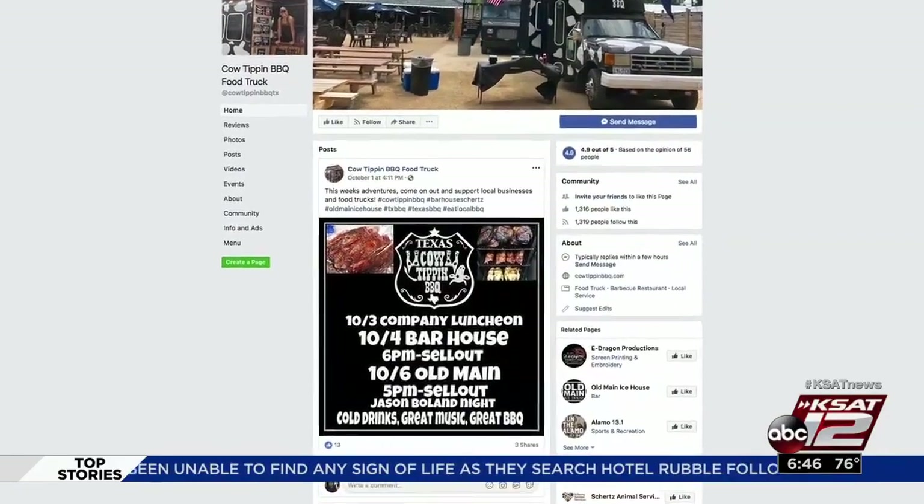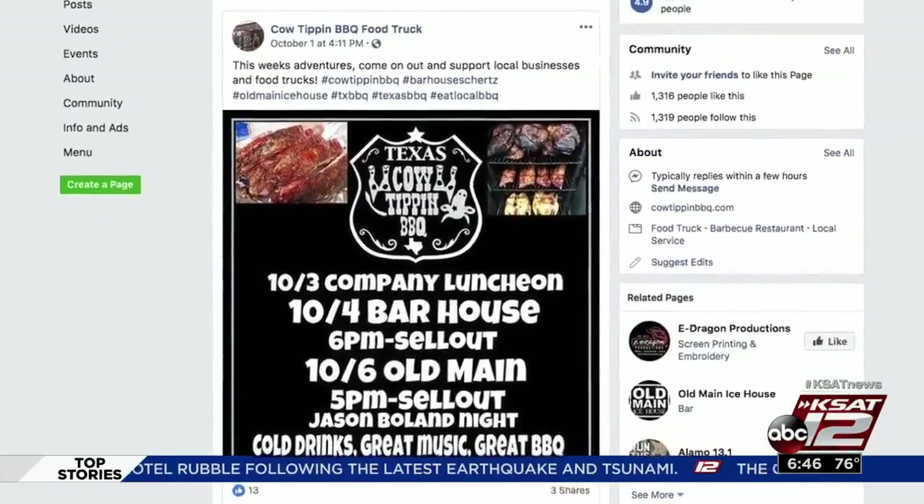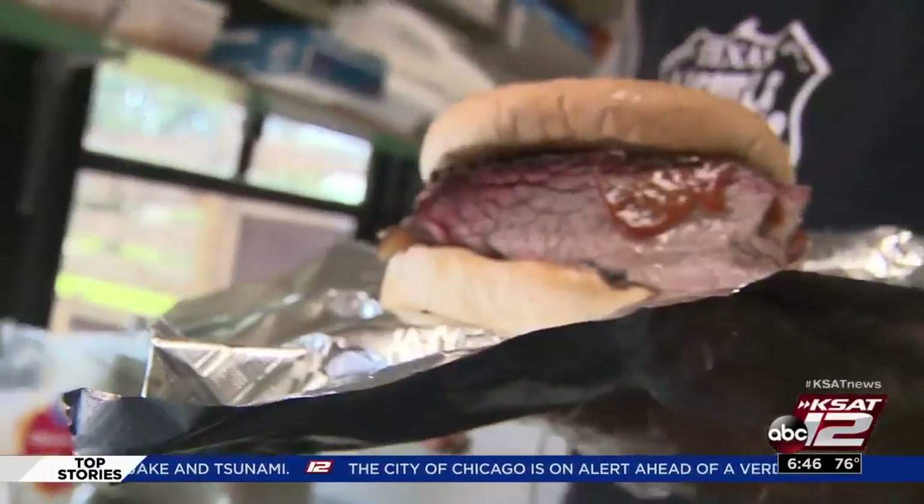If you're trying to visit Cow-Tippin' Barbecue, make sure you check their Facebook page where they will update you weekly with their schedule. So get your herd together and try this utterly amazing food.